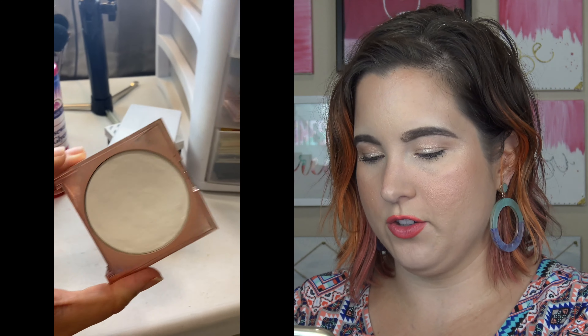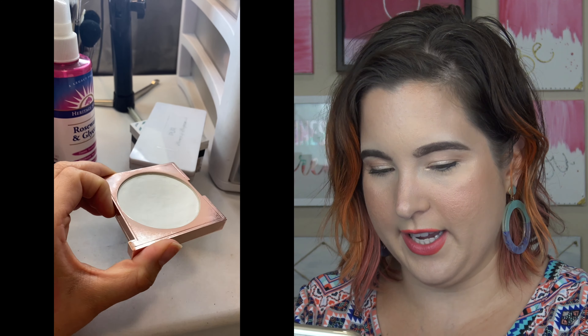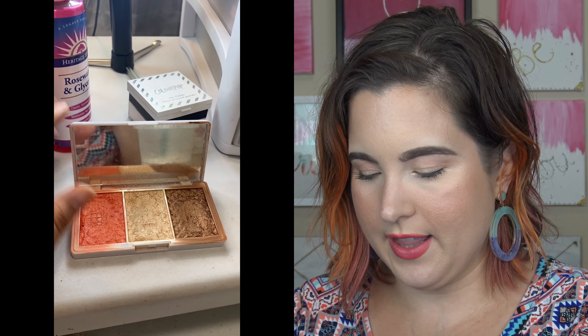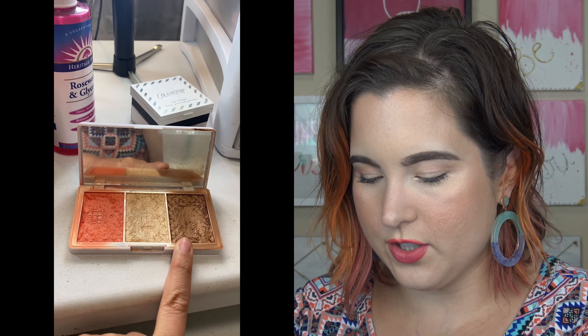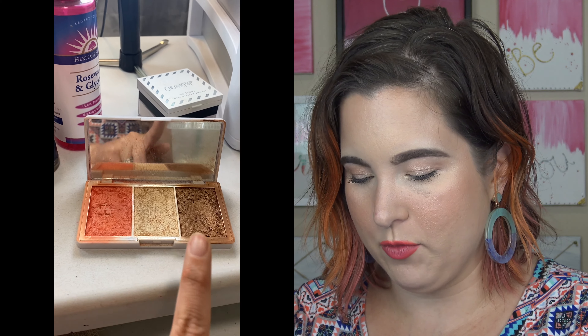Still trying to use up this rose water and glycerin spray. I use this every single day and I can't believe I haven't hit pan on it yet. Still trying to use this and really debating if I'm just going to move it over to my declutter, because I have started to hit pan on these. I think I'm going to use it a little bit longer because of the bronzer, but once I see a little bit more pan on the bronzer I think I'm going to let it go.